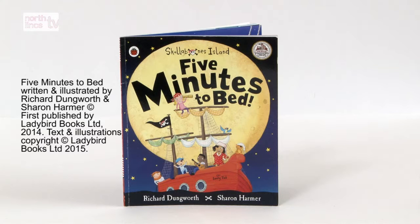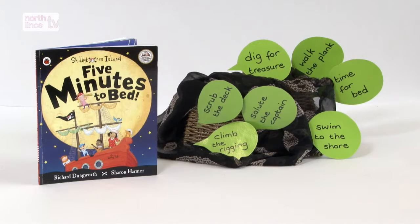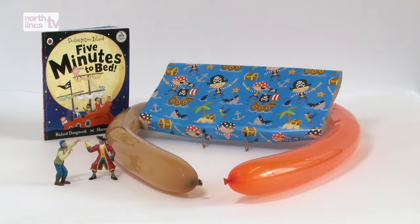Five Minutes to Bed: once your child is familiar with the book, create a talking tub. The items you include will enable your child to show and talk about the things which interest them. Play Captain Says — a version of Simon Says: Captain says scrub the deck, Captain says climb the rigging, Captain says walk the plank, Captain says dig for treasure, Captain says swim ashore.